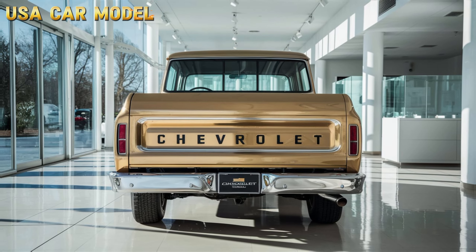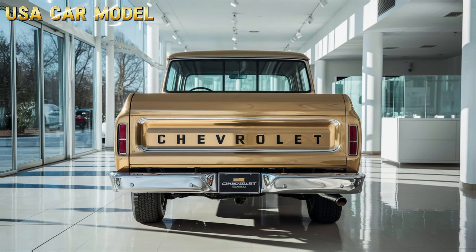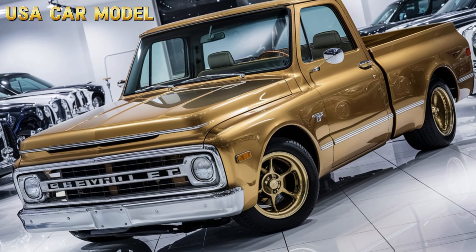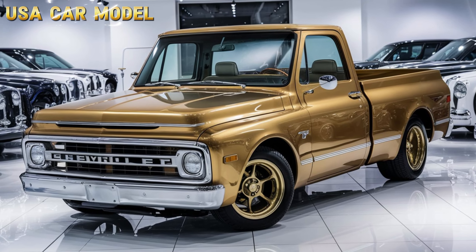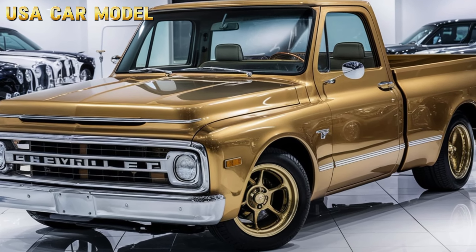Whether you're looking for a truck to relive those classic Chevy vibes, or just want a solid, reliable vehicle, the 2025 Chevrolet Vintage Pickup Truck is definitely worth checking out. Thanks for watching, and don't forget to like, subscribe, and hit that notification bell for more content from USA Car Model.